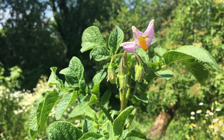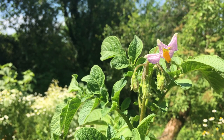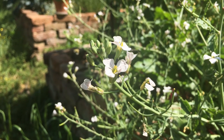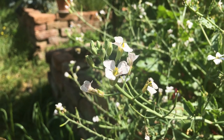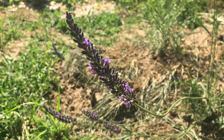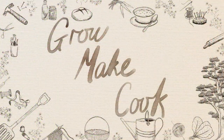Have you ever noticed the beauty of the flower from a potato? Or maybe from a radish? I hope this week, wherever you are, you find yourself smiling at something beautiful. Please like and subscribe if you like the video. And until next time — Doviđenja!